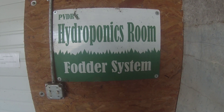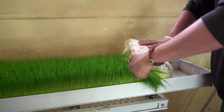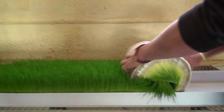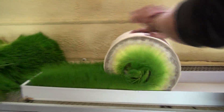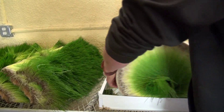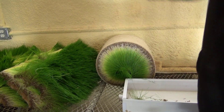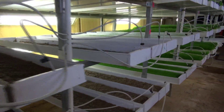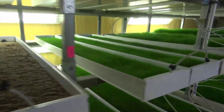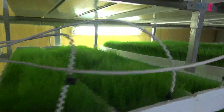Let's talk about our hydroponics room and the fodder that we grow. Fodder is anything that you feed to an animal as opposed to something that it might forage on its own. So this is a ryegrass fodder — that entire thing right there is edible from the roots all the way through the blades. We chose ryegrass because it's the best for the donkeys of all the things you can put in the hydroponics room.